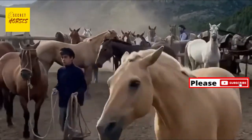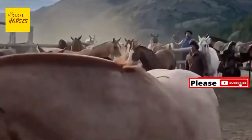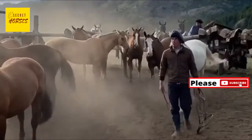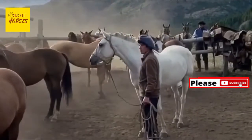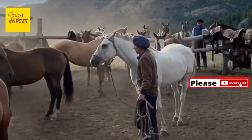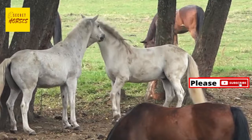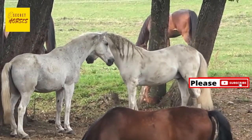Number nine: horses' funny faces aren't laughter. When a horse curls its upper lip and raises its head in the air, many people say it's a funny face or an expression of laughter, but that is inaccurate. This behavior is called the flehmen response. It's about getting a better wave of interesting smells — this action allows pheromones and other scents to transfer to the vomeronasal organ.